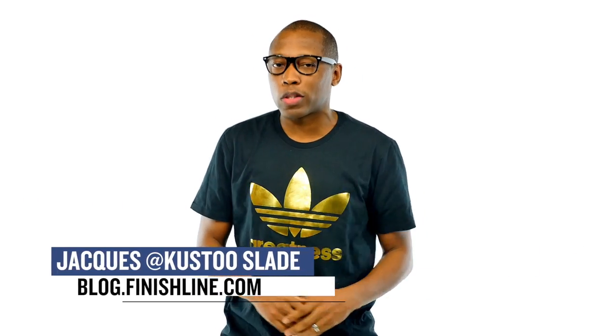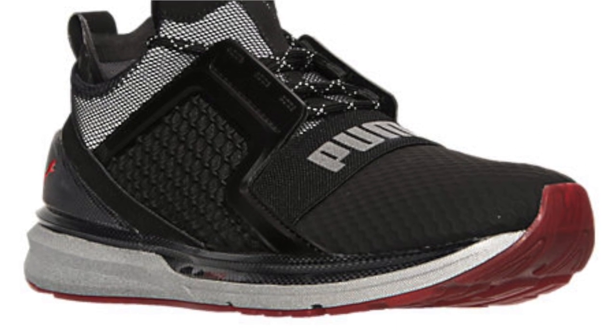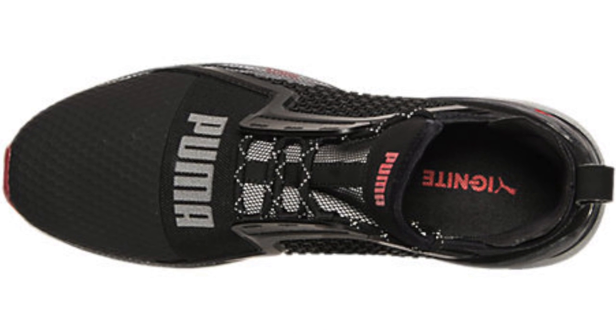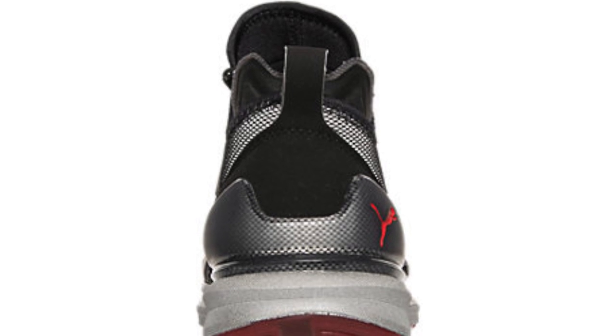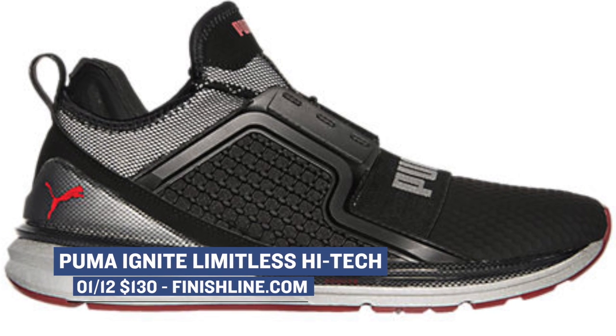I am Jacques Slade and this week kicks off today with a new silhouette that I have seen floating around on social media just a bit: the Puma Limitless High Tech. For fans of The Weeknd, you have probably seen this model lately as he is a global brand ambassador and creative collaborator for the brand, and this shoe has been closely attached to him. The design is a little different than what we're used to seeing, with a mix of Kevlar and Ignite Foam. These are available now at Finish Line for $130.